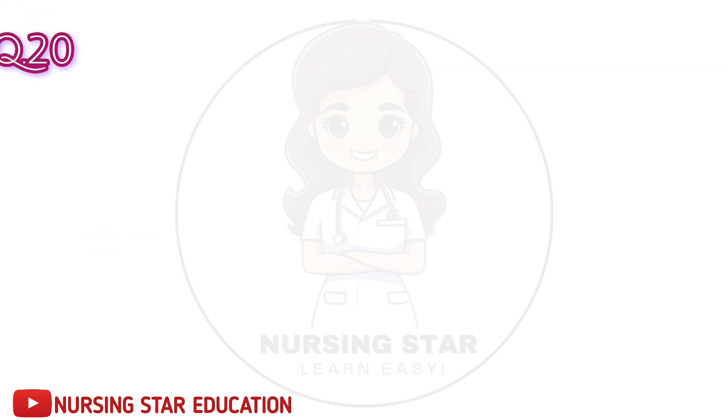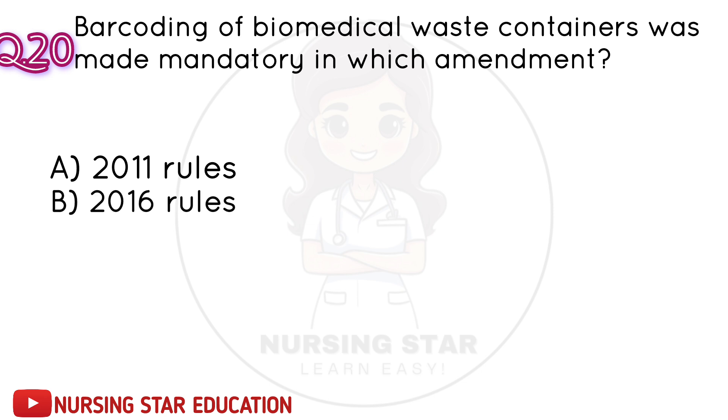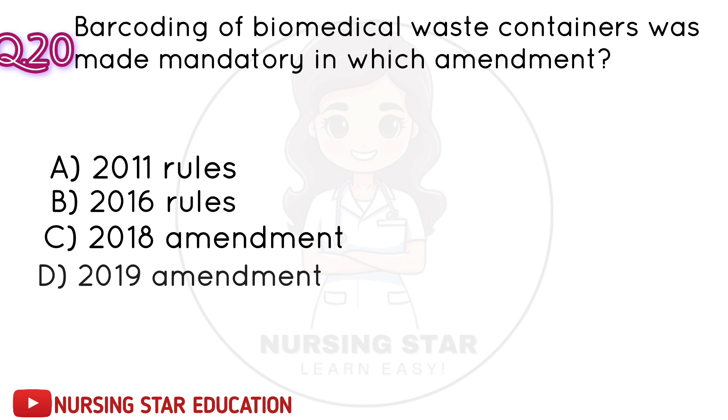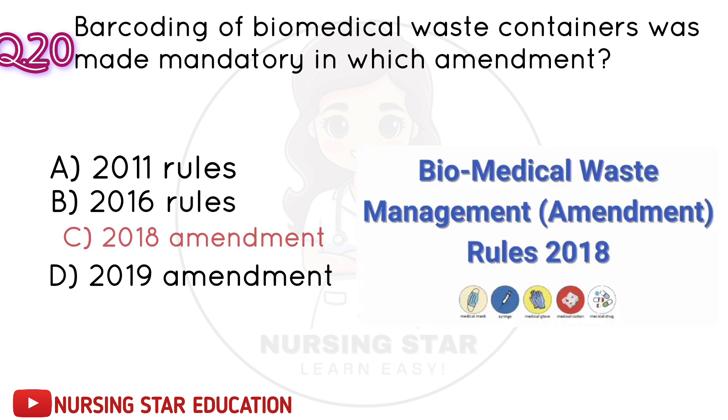Question number 20: Barcoding of biomedical waste containers was made mandatory in which amendment? A. 2011 rules. B. 2016 rules. C. 2018 amendment. D. 2019 amendment. Correct answer: C. 2018 amendment.